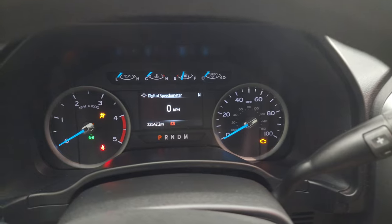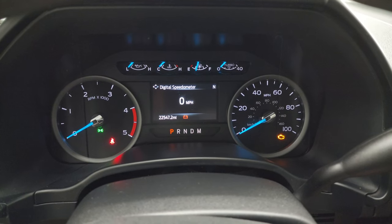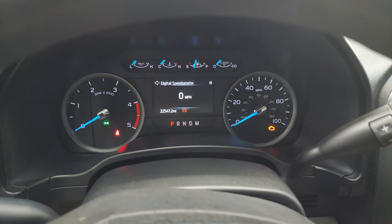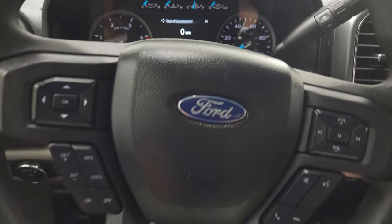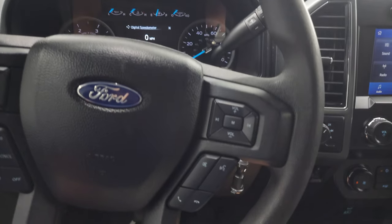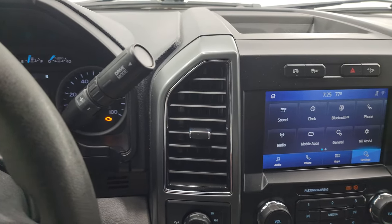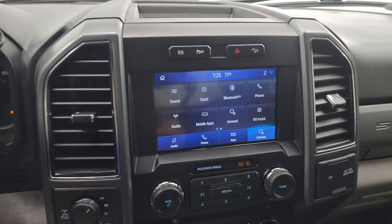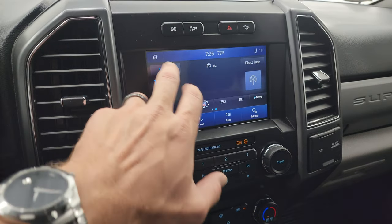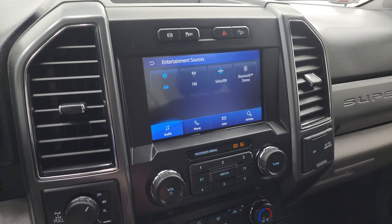You get the Built Ford Tough animation at the beginning there, and you can see that this one has 22,547 miles on it. Digital speedometer, compass display — instrument cluster is very nice and clean. You get the cruise and information center controls on the left, Bluetooth and audio controls on the right. There's your shifter for that 10-speed automatic transmission with the optional tap shift. You get the Sync 8-inch radio on this truck, and this one has AM, FM, Sirius, and Bluetooth capabilities.